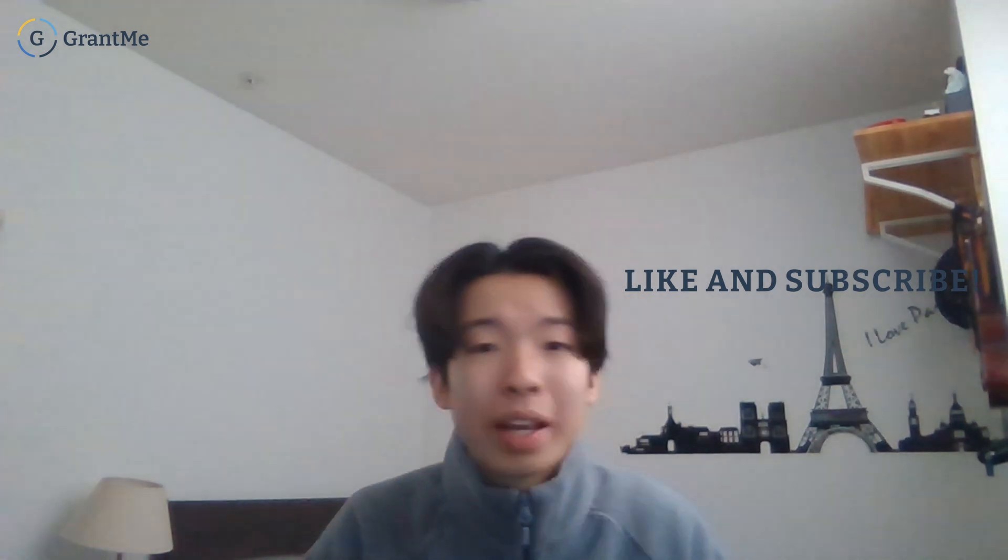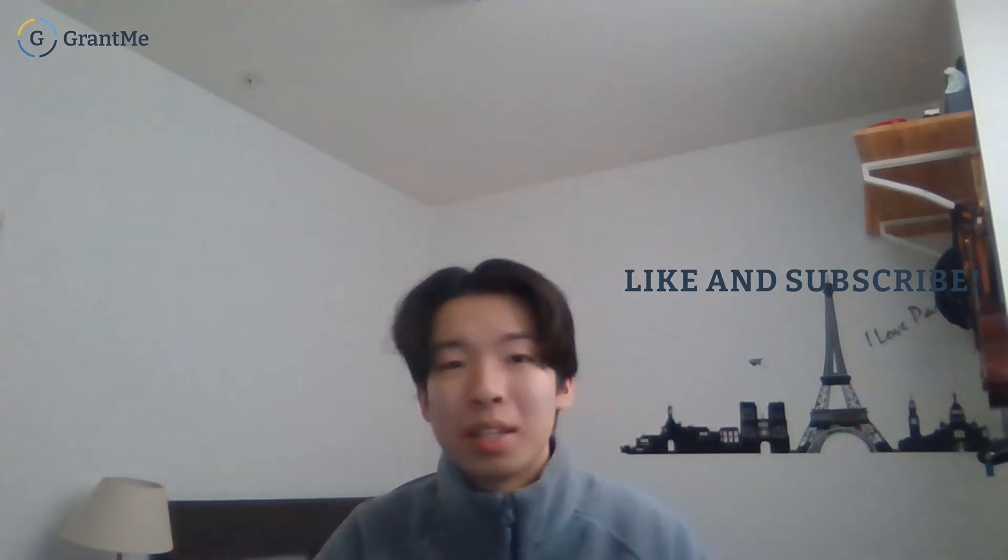That wraps up this video. Hopefully you learned about the program's academics, career opportunities, how to get in, student life, and funding options. If you found this helpful, drop a like and subscribe. Check out our free three-minute quiz in the description below to see if you're eligible for Grant Me's scholarship or admissions support services. Good luck on your applications!